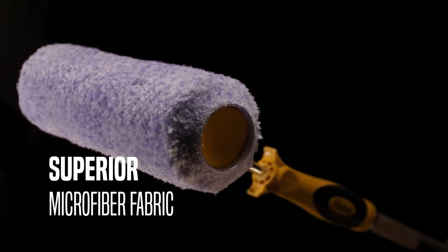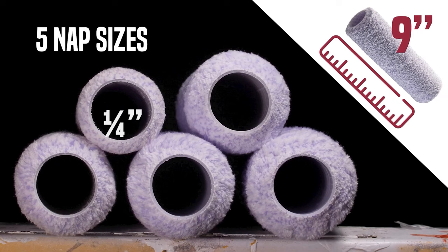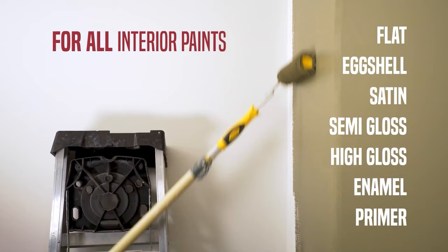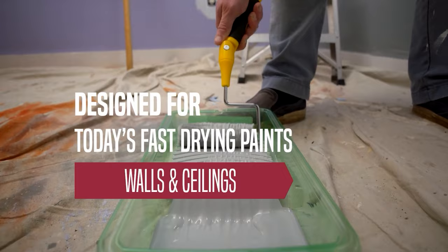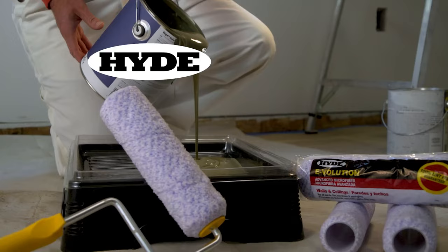The Hyde Evolution Roller Cover is a painting essential designed for superior performance and flawless finishes. This 18-inch roller cover has a 3⅛-inch nap, provides optimal coverage, and is ideal for smooth applications. Its lint-free design ensures a clean and professional finish, making it perfect for semi-gloss and high-gloss finishes. The roller cover is renowned for its excellent paint pickup capabilities, allowing for efficient and even application, making it an indispensable tool for anyone aiming for perfection.